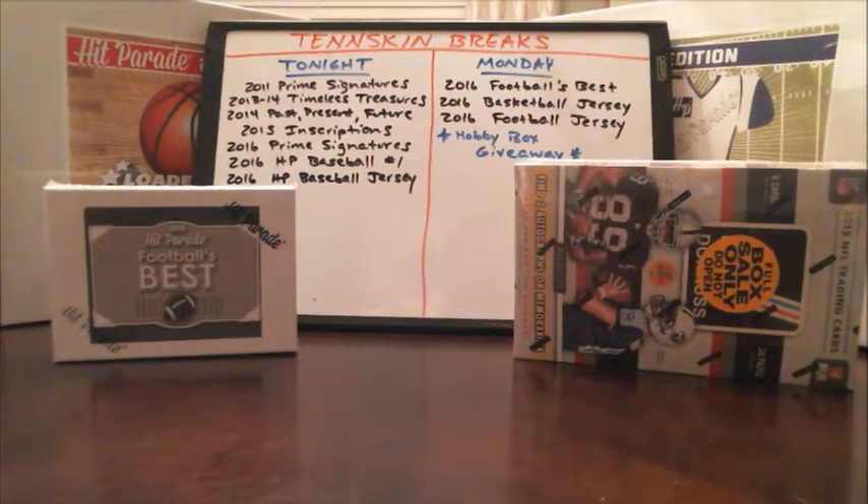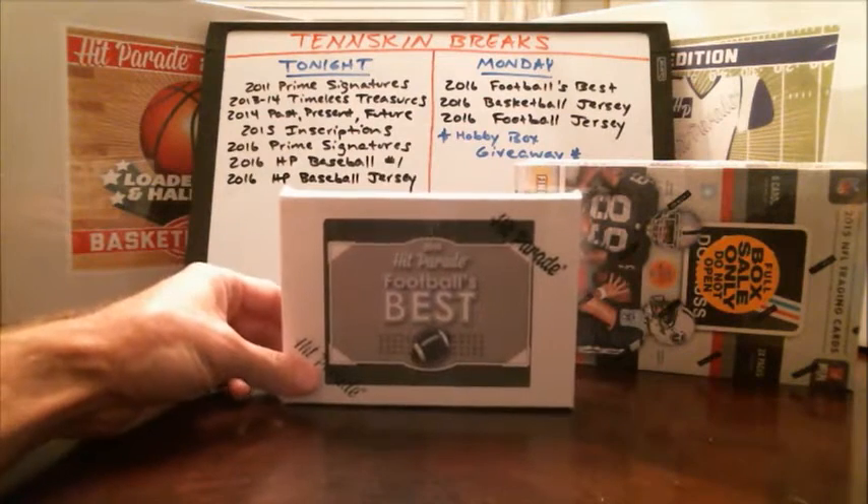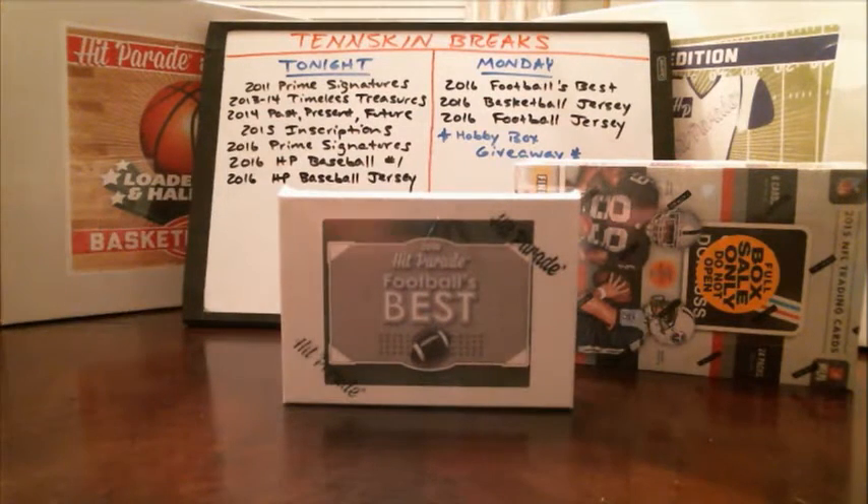Let's go ahead and get started. We're doing a box of 2016 Hit Parade Football's Best. There are 12 cards in here, 11 hits, and you get one rookie card. The last box that we did was pretty insane — we had a Mike Singletary auto worth over $100, and we pulled an Odell Beckham 2014 Immaculate auto jersey card. That was pretty sweet. Let's see if we can match that tonight.